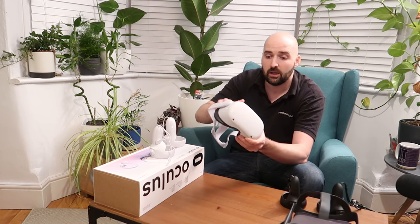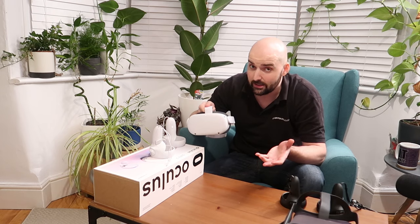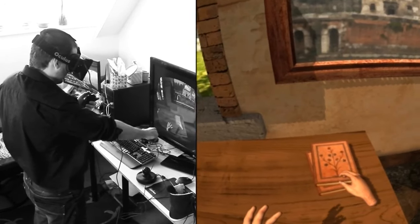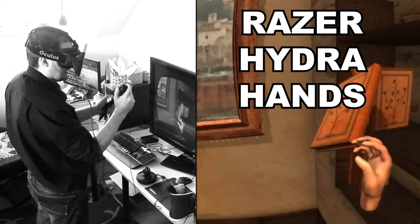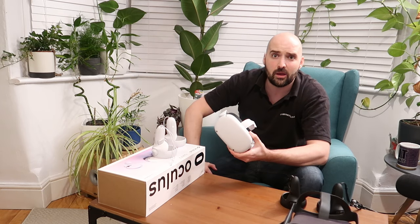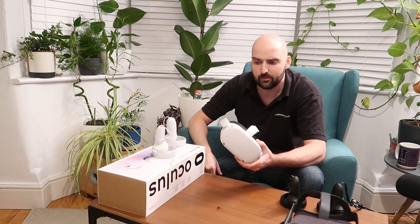You get it out of the box and it takes literally 30 minutes to set up. Now that might not seem crazy, but if you've gone through the DK1, DK2, Vive, beta software era — if you've gone through all that and you have something that arrives in a box and 30 minutes later you're playing VR games with everything running smoothly and seamlessly, that is pretty damn amazing.